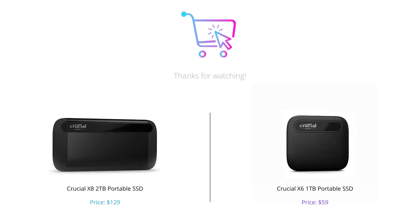That's it for our comparison of the Crucial X8 2TB Portable SSD and the Crucial X6 1TB Portable SSD. Both products have their strengths, so it ultimately comes down to your individual needs and budget. We hope that this video has helped you make an informed decision. Don't forget to like, comment, and subscribe to our channel. See you in the next one!